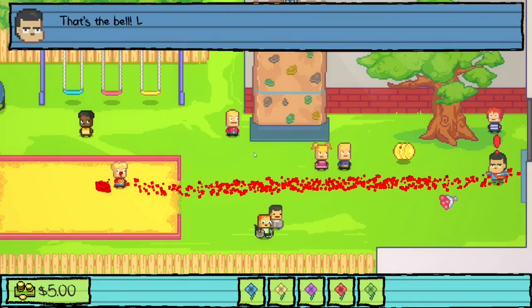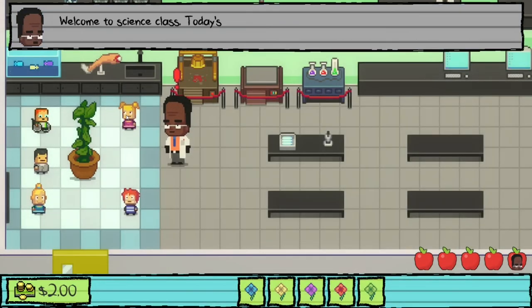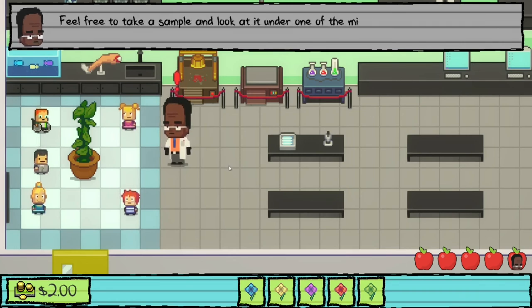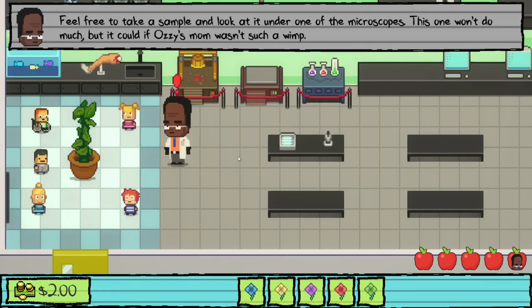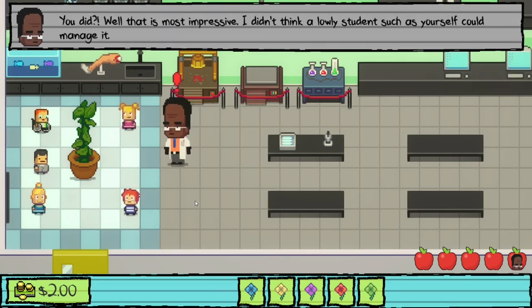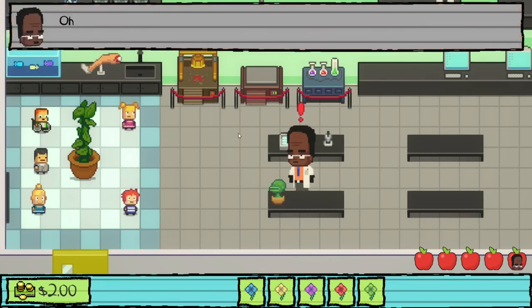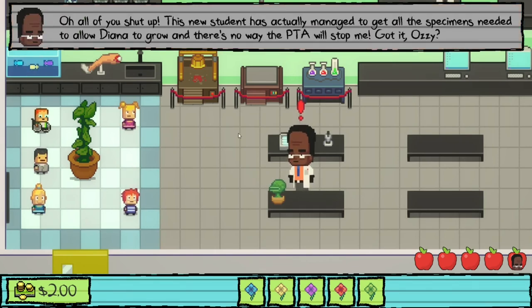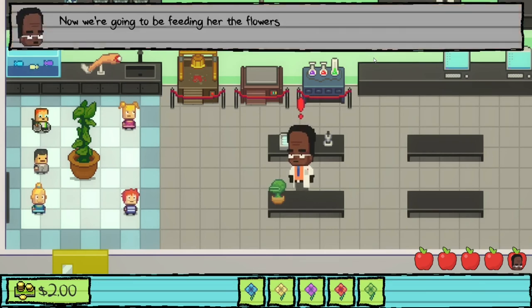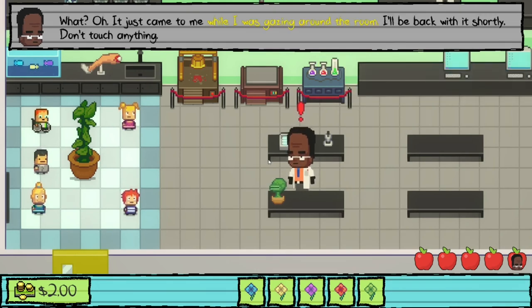The bell rings and everyone heads inside. In science class, Dr. Danner introduces a plant lesson, lamenting that the PTA won't allow carnivorous or poisonous plants. He asks if we got all the flower samples — impressed that we did. He goes to retrieve his notes on the feeding order, leaving us with the plant Diana.